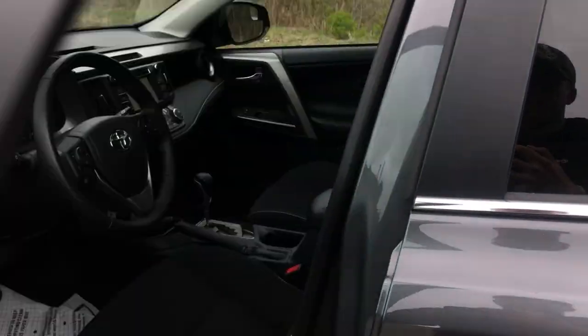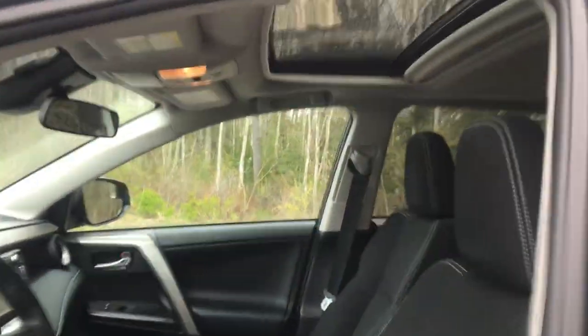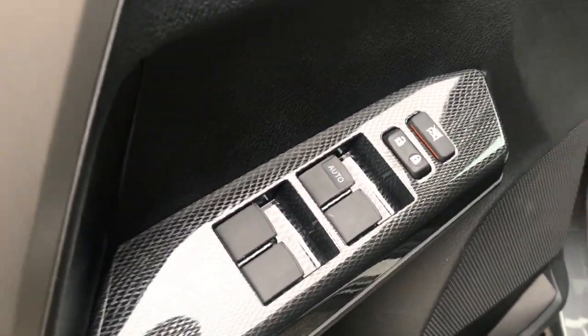Go ahead and take a look at the interior here. You've got your black cloth seats, your power sunroof, your power windows and locks on the door panel, and power driver seat controls.